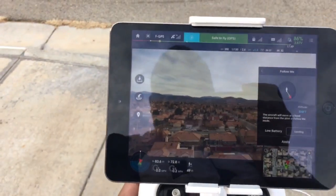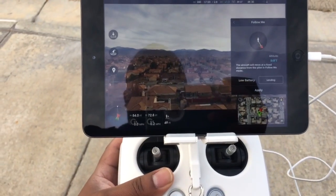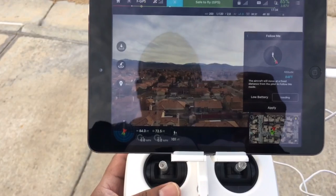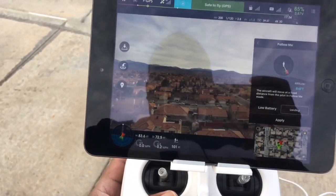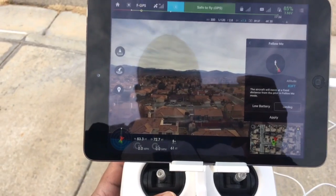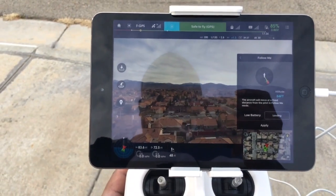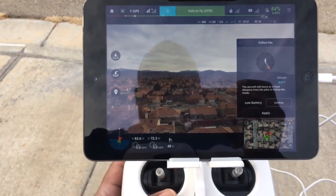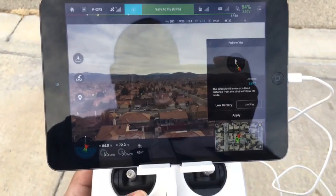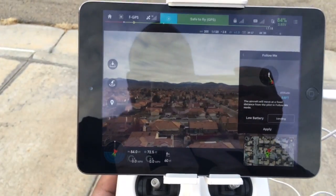If you want to use Follow Me mode with the Phantom 3 or the Inspire — I'm not too familiar with the Inspire in terms of this software — according to the DJI software, you cannot use a non-cellular iPad mini or non-cellular iPad and expect to use Follow Me mode, because it does not have a GPS chip enabled. I'll demonstrate that right now.